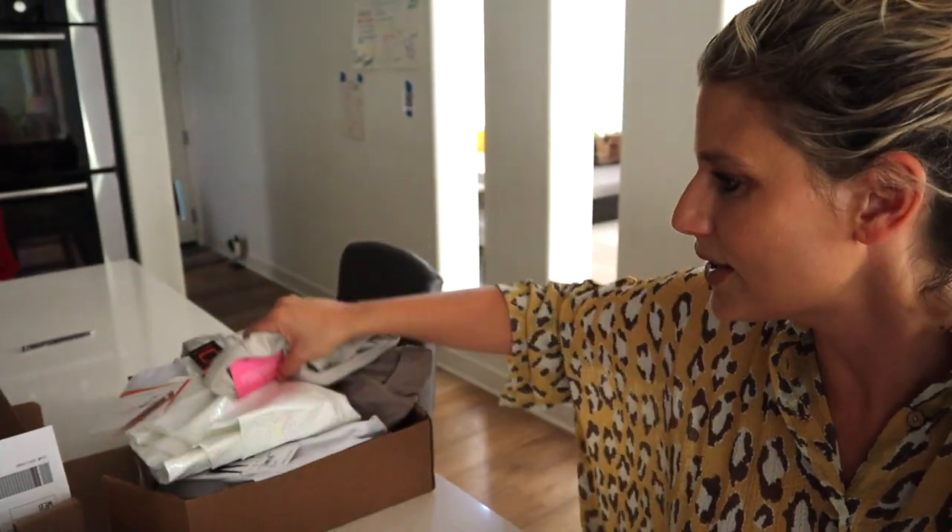I have a huge box full of several different leggings that I've ordered. You're going to love this — I have so many good leggings today and I'm so excited to show you.